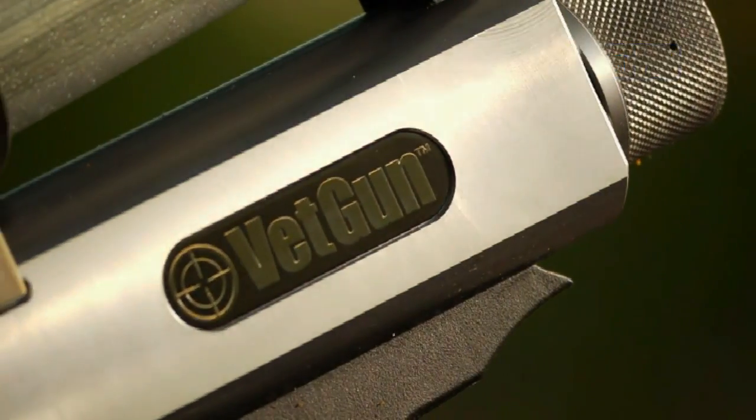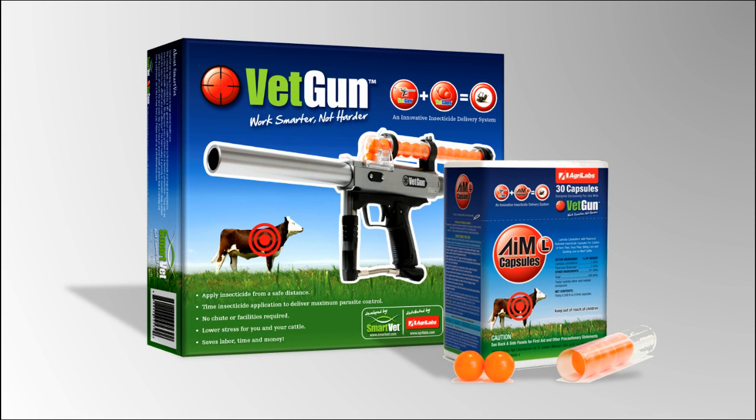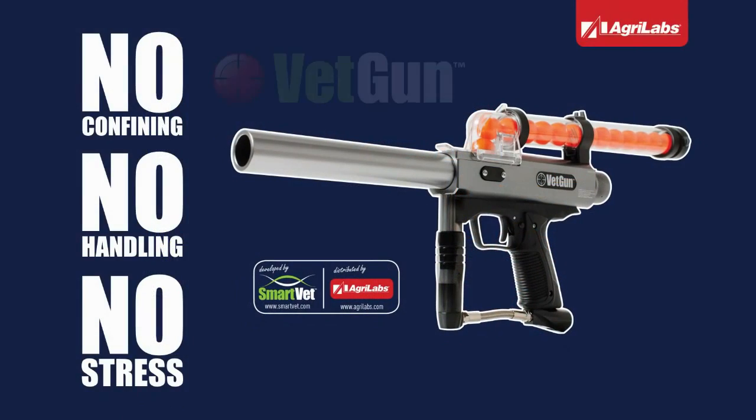While weather is often a factor when using any topical pour-on, research shows AIM-L VETCAPs compare very favorably with leading insecticide pour-ons and ear tags. New VETGUN, for minimal stress and maximum gain.